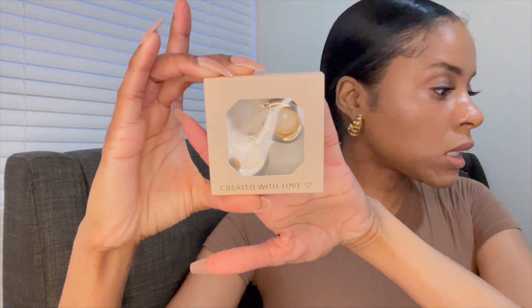The next item I have are called the chunky gold hoop earrings. These are from the store Karon Cremate — I hope I'm pronouncing it right, sorry if I'm not. The packaging is cute — it says 'Created with Love' with a little heart. What I also like about these earrings is that they come in a cute little jewelry box where you can store your jewelry back when you're done so you don't just throw them anywhere.